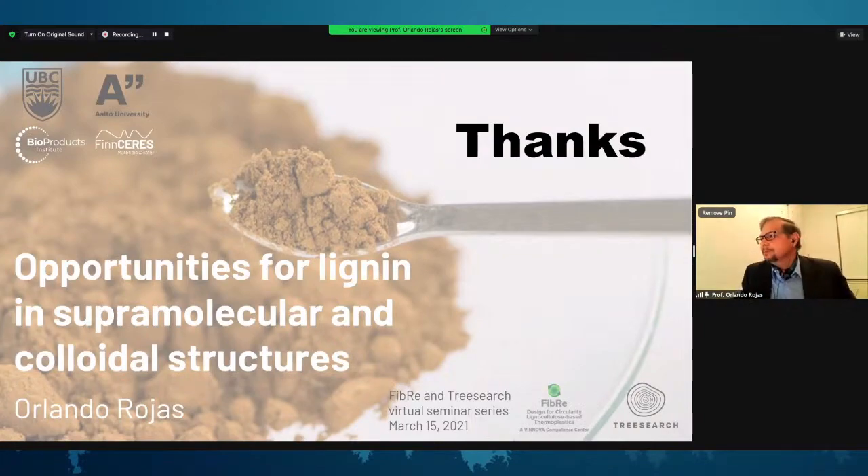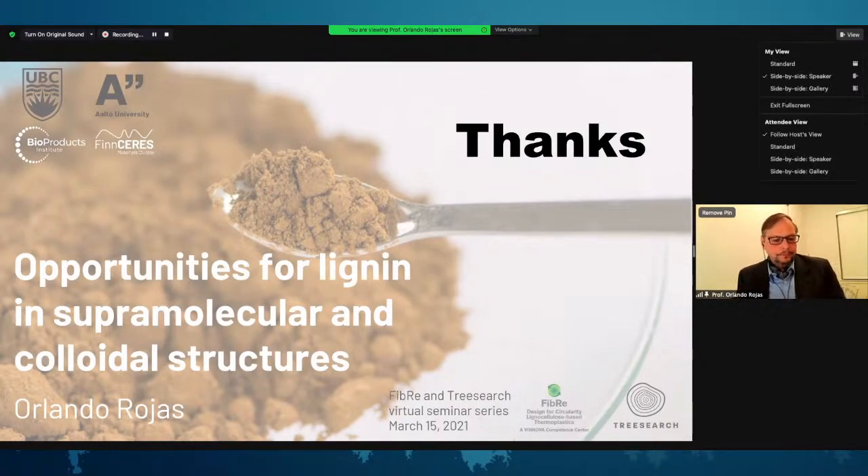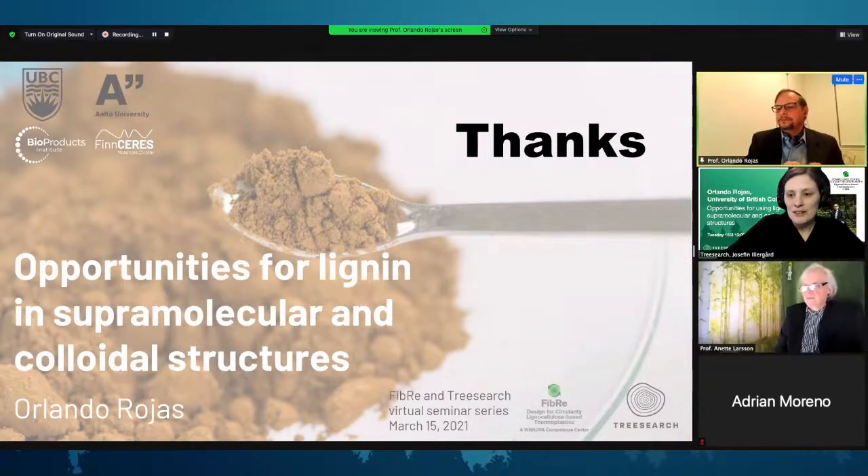Thank you very much, Professor Rojas. We now open up for questions. Please type them in the Q&A, or if you are on YouTube, you can type them in the live chat function.